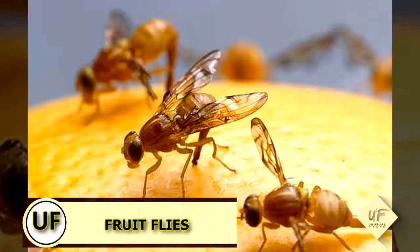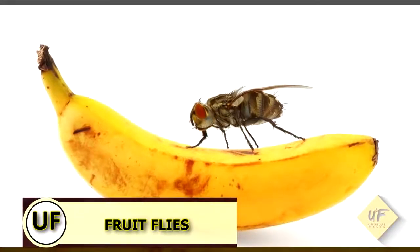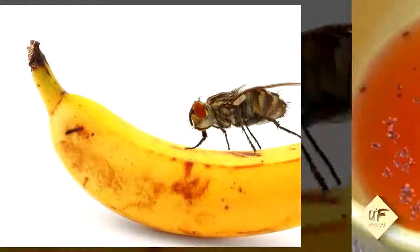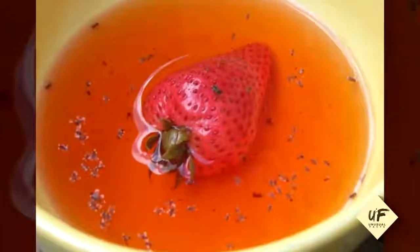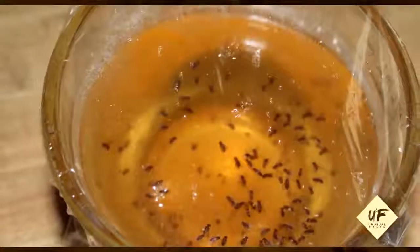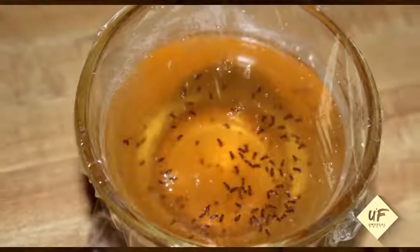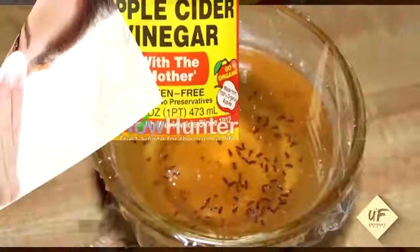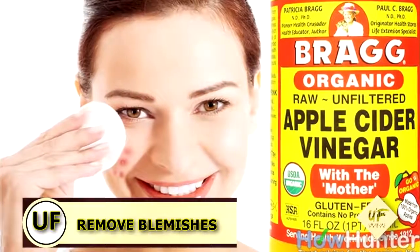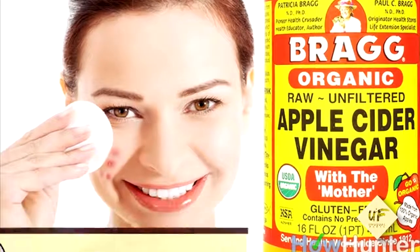Capture fruit flies: fill a small cup with red cider vinegar and cover the cup with plastic wrap, then poke a few holes into the top. Just wait for the fruit flies to collect in your cup, and make sure you throw that in the garbage soon.